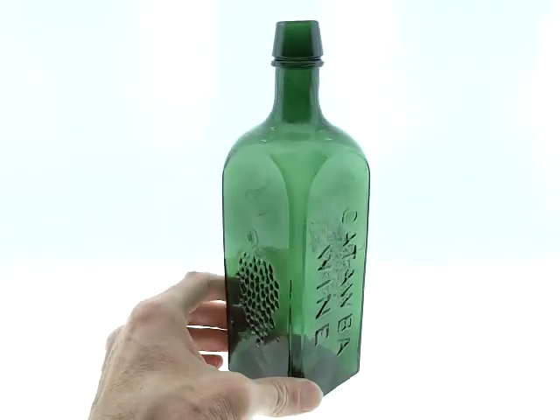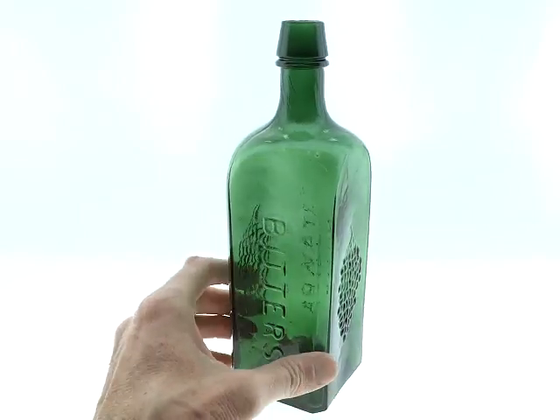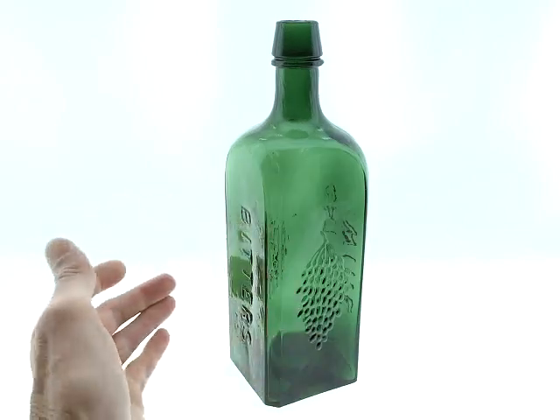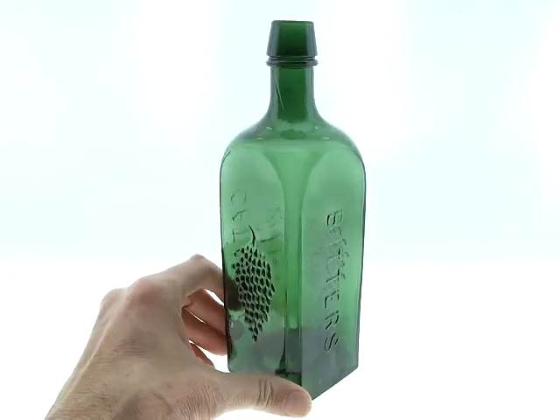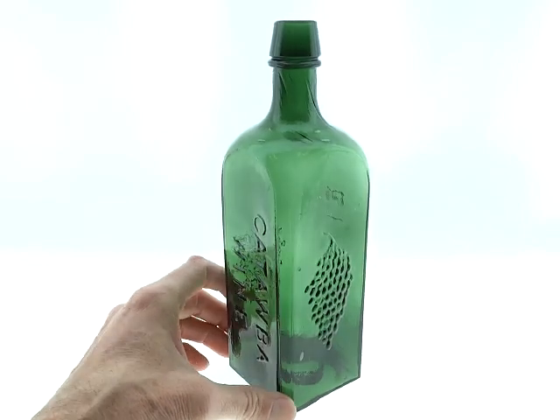I just can't remember having one for a while. The color is just super, condition super, crudity — it's all there. Just everything you want in a Catawba Wine.